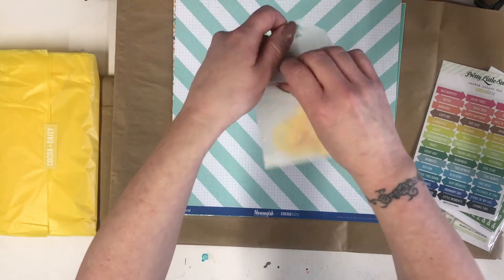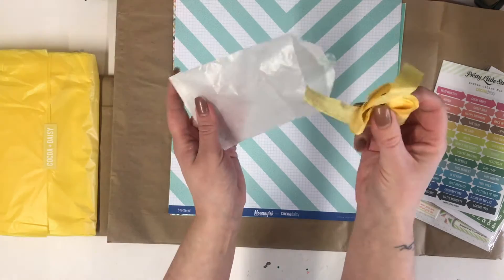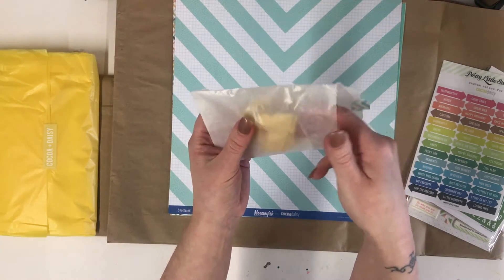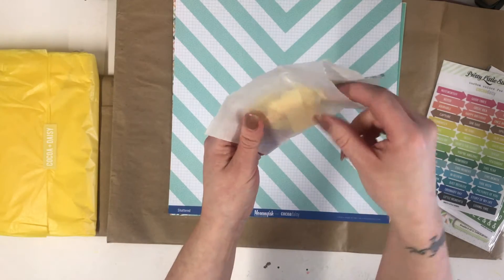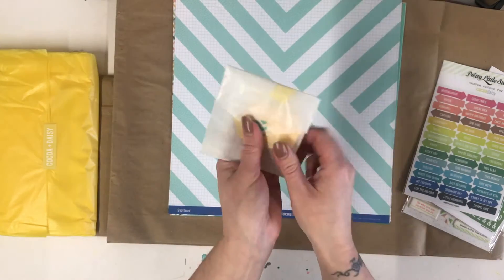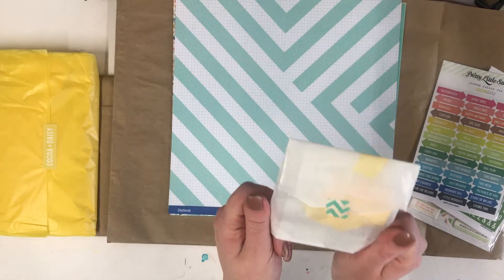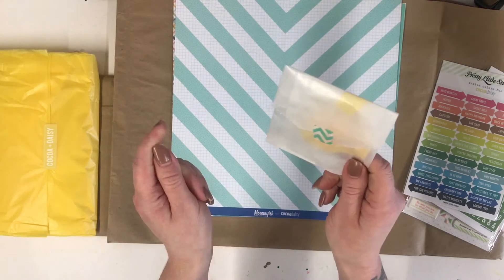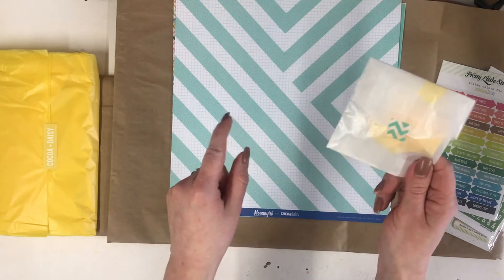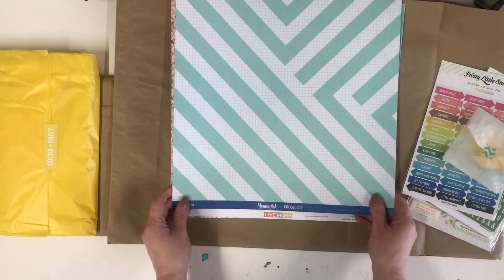There's a little glossy envelope that coordinates with the paper, and some ribbon. As a designer we don't always get everything in the kits, because Christine, the owner of Coco Daisy, is still waiting for some bits and pieces to arrive - our kits get sent out a few weeks beforehand. So it could well be that there's extra bits in your glossy envelopes.